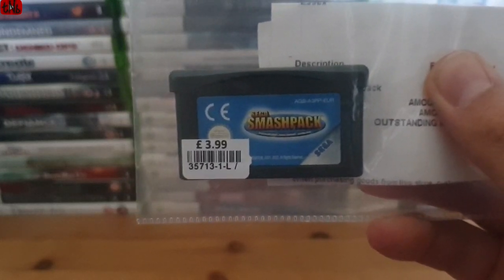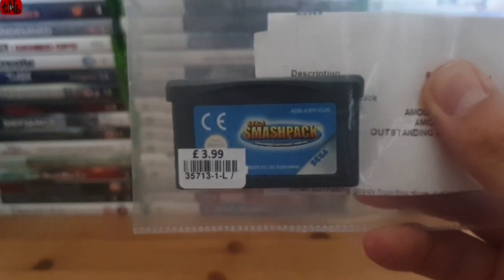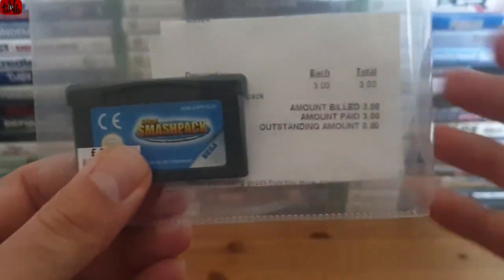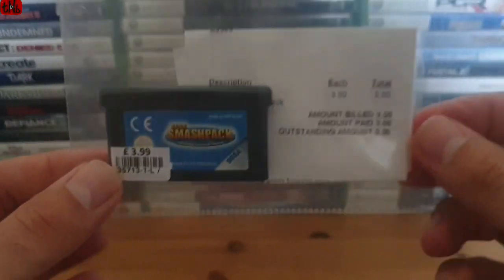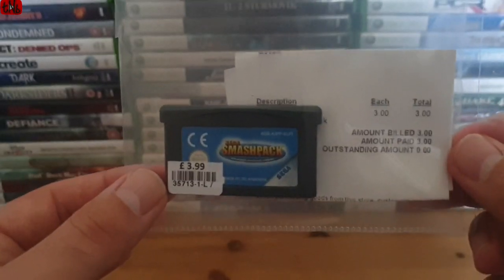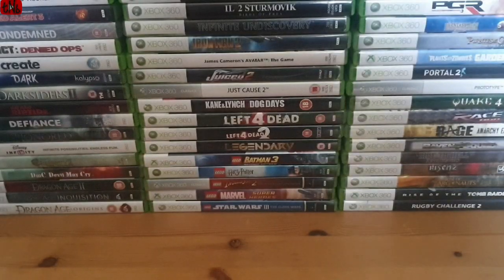For £3.99 I wasn't going to argue, so I took it up to the counter. I've been in Cash Concepts loads of times - the staff are really friendly and helpful. I had a chat with the guy for a couple of minutes and he went, 'I'll tell you what, sir, I will do that for you for £3.' And as you'll see on the receipt, that is indeed what he charged me - £3 for this.